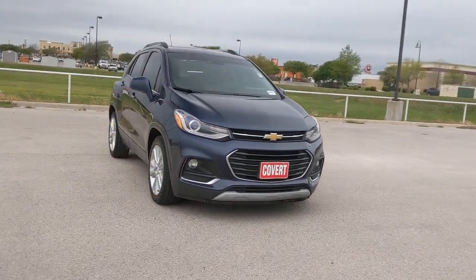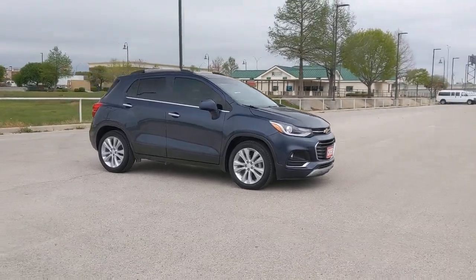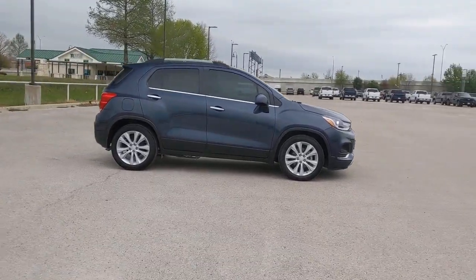You will love the features of this 2018 Chevrolet Trax. With less than 50,000 miles on the odometer, this vehicle provides excellent value.